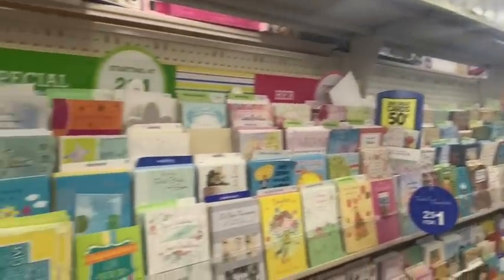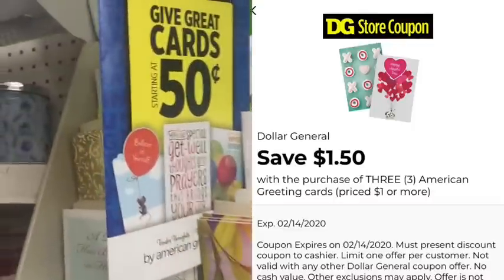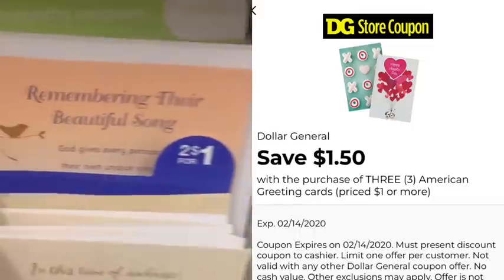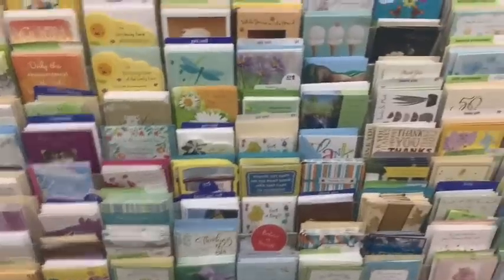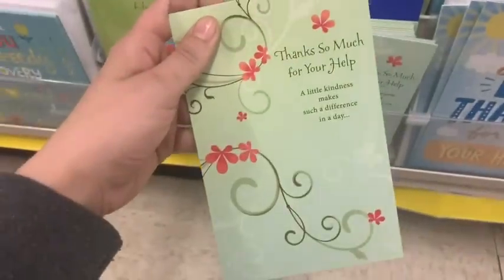This is another deal I gave you a heads up about in my video on Tuesday. The American Greeting Cards — we have a digital coupon on the Dollar General app taking $1.50 off any three. It's attaching to the 50-cent cards. If you get three of the 50-cent cards, it's not going to take off exactly a $1.50 — it'll take off $1.47, turning every single one of those three cards into one penny each. So that is super great, it's almost free!